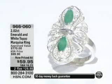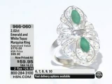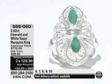This ring is still available. It's $59.90, the Emerald and White Topaz Marquee Ring, the very first time at this price — 40% off the HSN price. Sizes 6 through 10 are available: 6, 7, 8, 9, and 10.